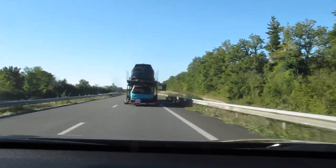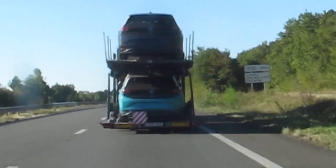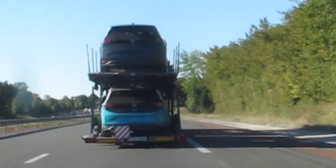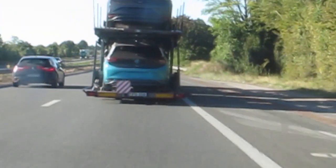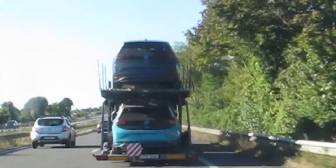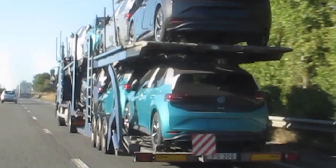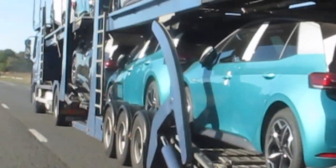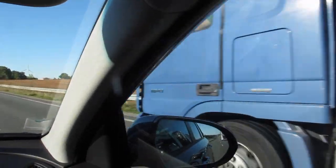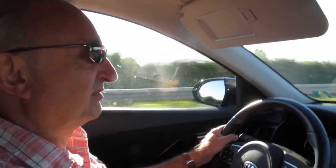Here we are on our way down to the Dordogne, on the N10, half an hour into our trip. We are behind a transporter load of Volkswagen ID3s. I did read in the press that this was the first batch that were going to be delivered into France this week. How many is that? 4, 5, 7 - seven brand spanking new electric cars. I like this one though.